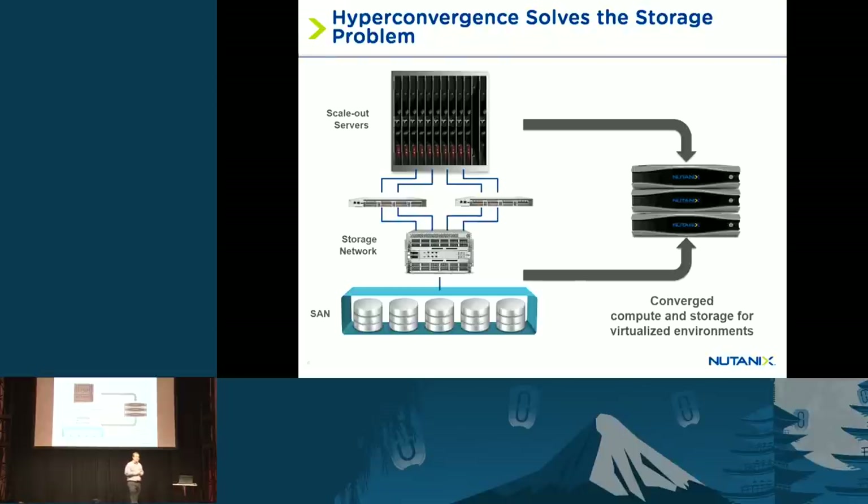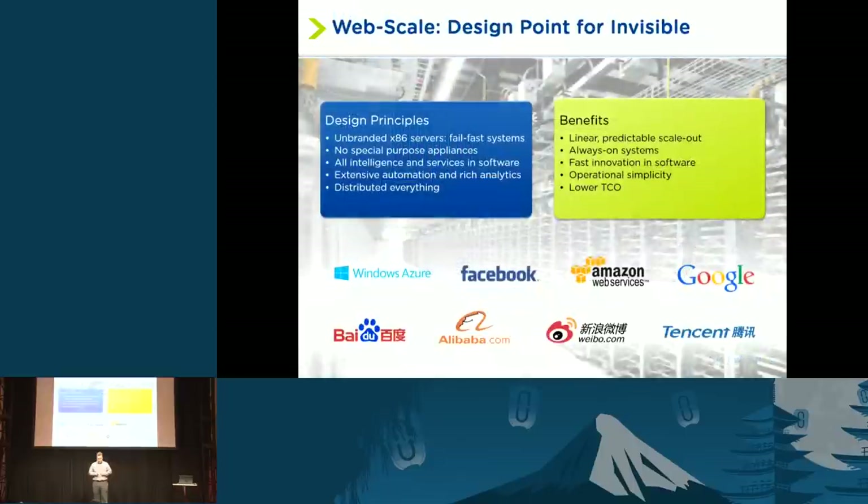What we've done is taken all the intelligence of a centralized storage array and built it into a distributed software system. We have our own distributed file system that we sell as an appliance — as a building block for the data center. We did this because if you look at the data centers of companies like Amazon, Google, and Microsoft, most of them don't have centralized storage arrays. They run software on commodity x86 hardware, and that's exactly what we've done: baked the intelligence of the storage array into a distributed file system for enterprise virtualization.